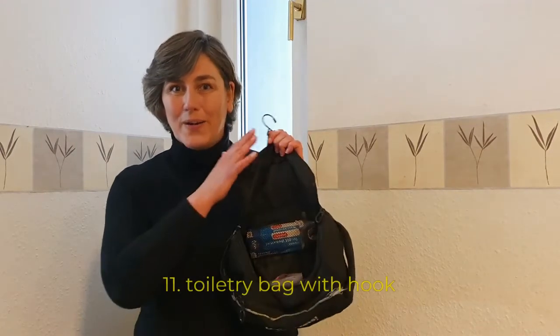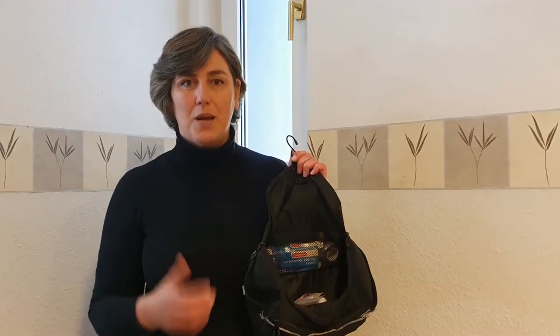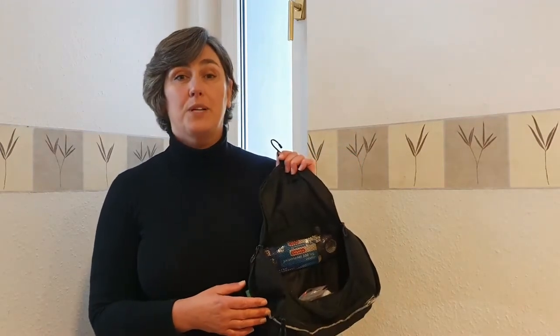Item number eleven: a toiletry bag with a hook. Very convenient because not all showers have a place to put your shampoo and soap. If you have this you can hook it on the door or the door handle and you don't need to put it on the ground.